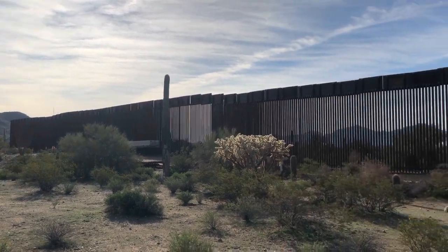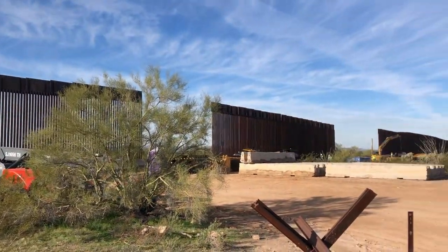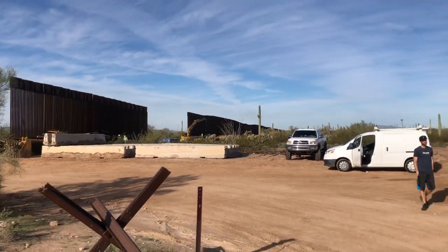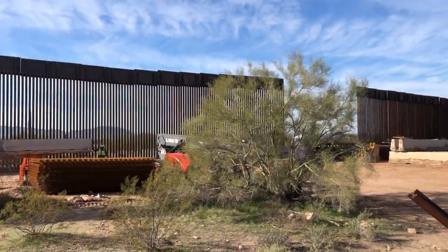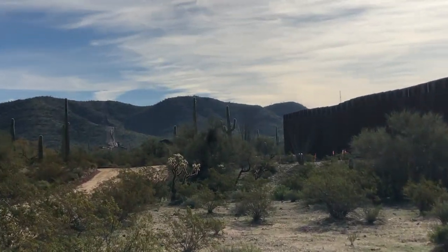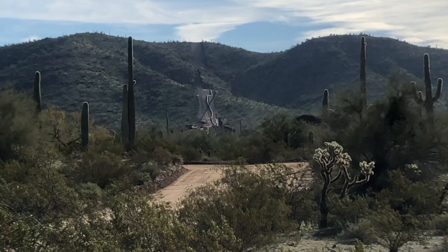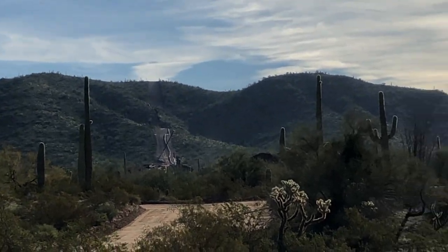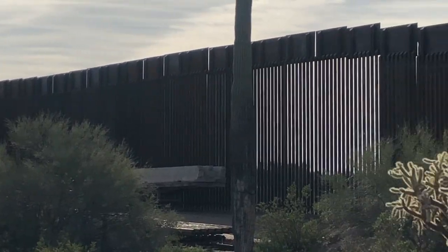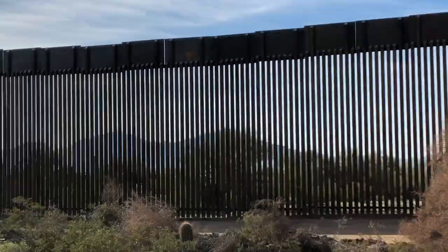We're here at the US-Mexico border and the brand new wall is going up right here in Organ Pipe National Monument, not too far from Quitobaquito Springs. You can see it going in. It's 30 feet tall — 30 feet. You ain't jumping that thing. And it goes down into the ground about six feet.